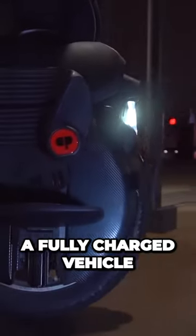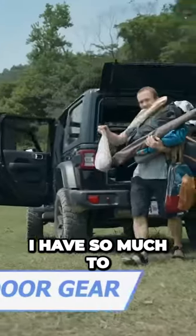Finally, a fully-charged vehicle will cover up to 60 miles. Oh my gosh, I have so much to pack for the outing!